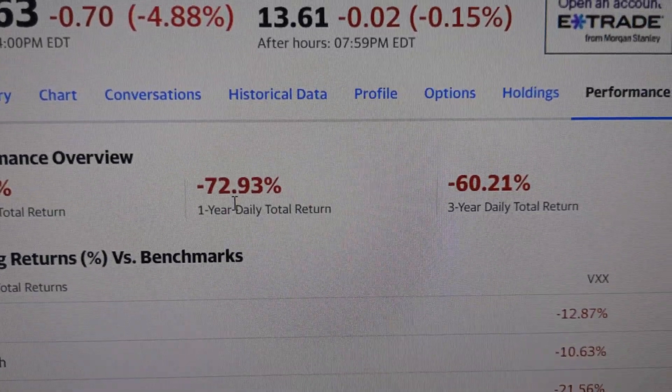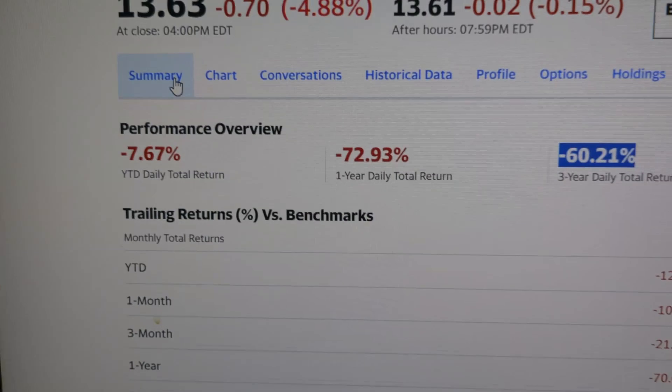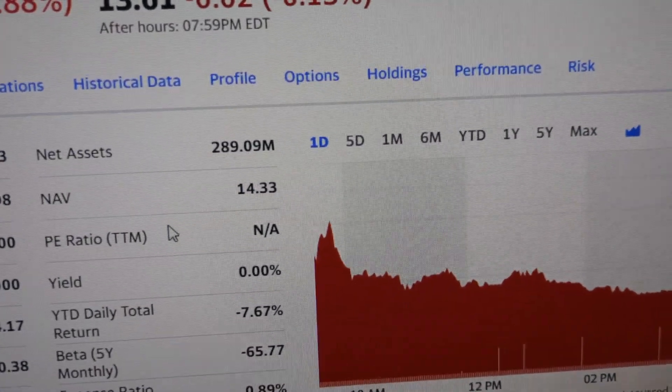I used to buy VXX back in the day when I didn't know anything. I was like, why do I keep losing money? Well, because it goes down. So that's something that you don't want to do.